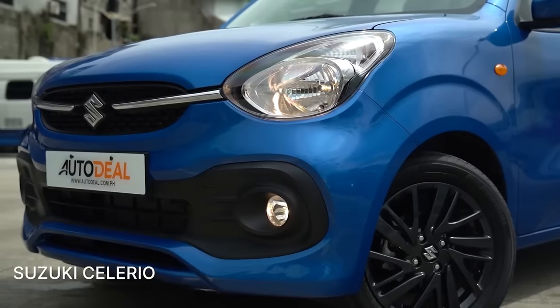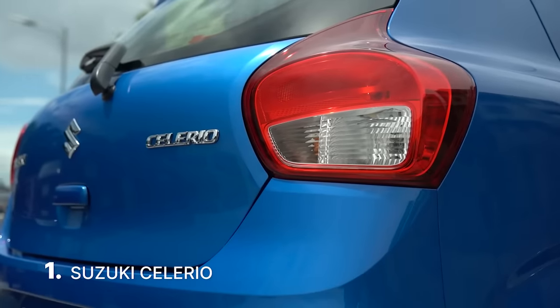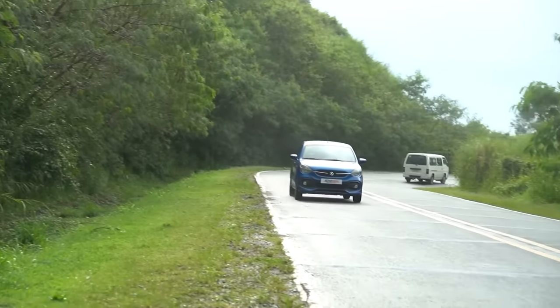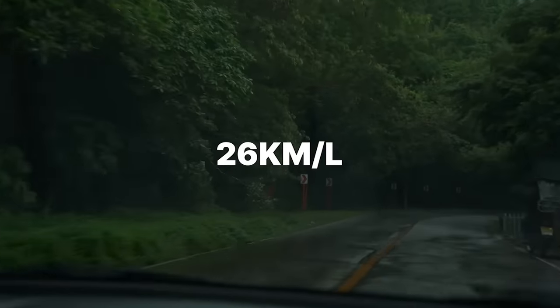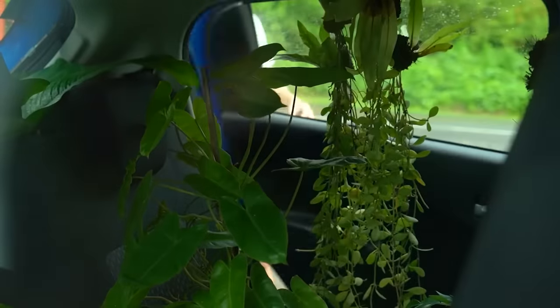At the top spot, we have the new Suzuki Celerio, which now comes with a new body but retains the one liter gasoline engine similar to what its predecessor had. Despite its newer body, the hatchback still returns impressive fuel efficiency figures on the highway. Given a chance to stretch its legs, the Celerio can easily return 26 kilometers per liter on the highway — great figures for the latest generation of the nameplate.